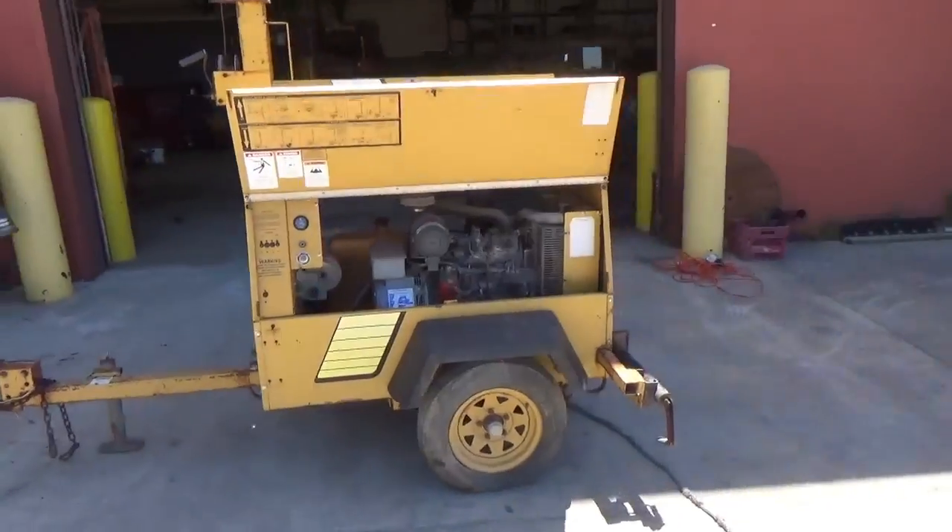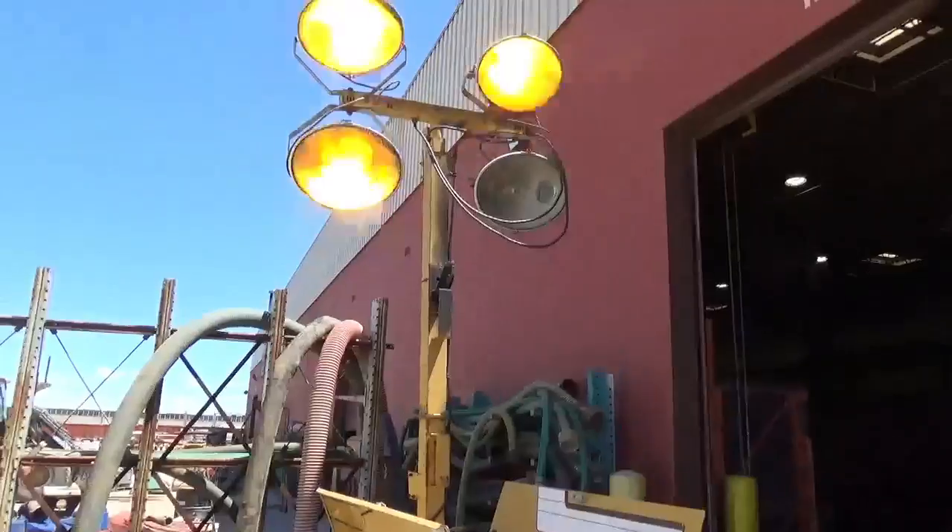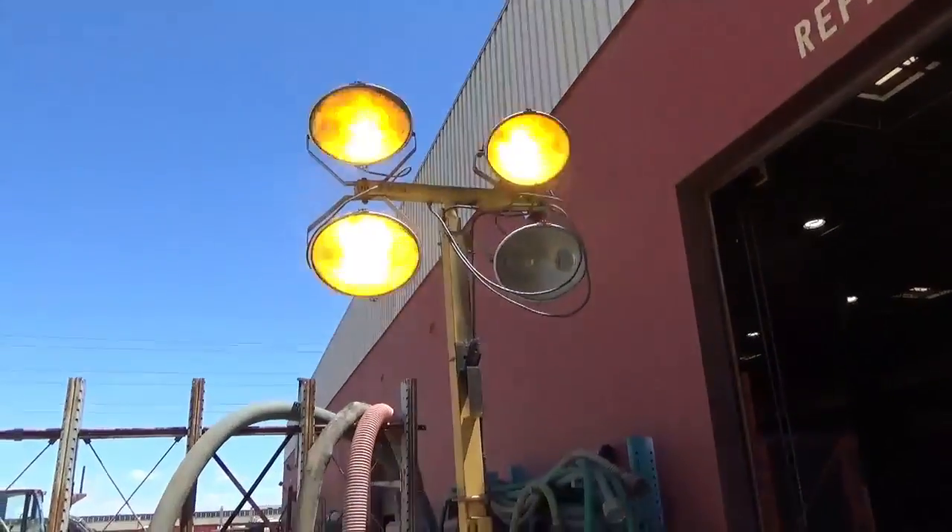it does make electricity, and the lights do work, though not all of them. One of the bulbs is out, as you can see right there — three of them are running with one out.